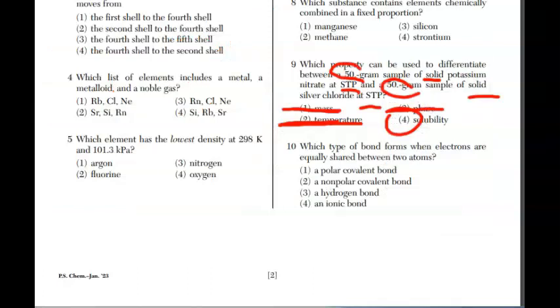Question ten: which type of bonds form when electrons are equally shared between two atoms? If they're equally shared, that's covalent — sharing is caring. And if it's equal sharing, it's going to be a nonpolar covalent bond, which is choice two.